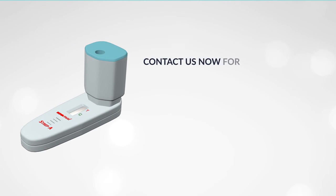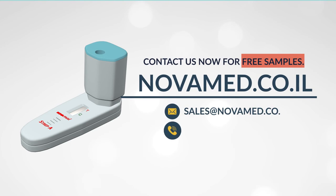Contact us now for free samples. Novamed.co.il